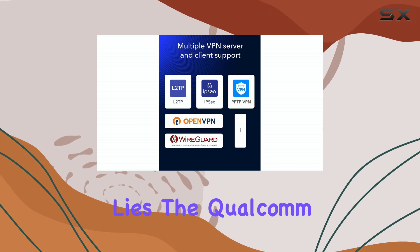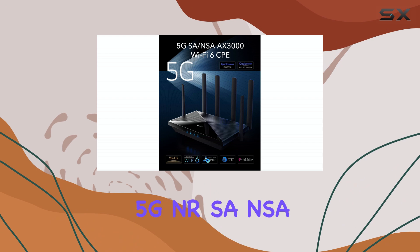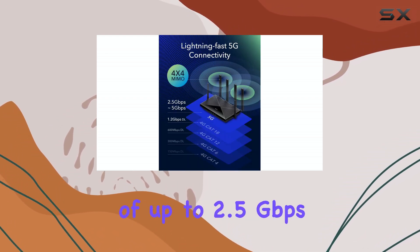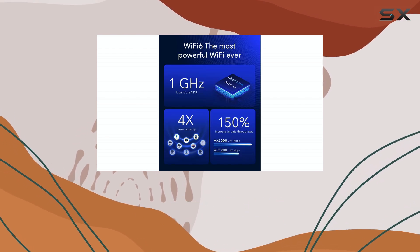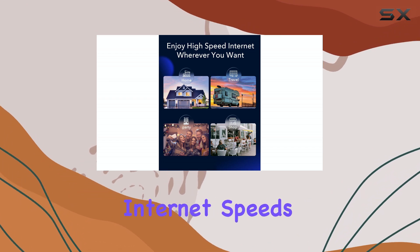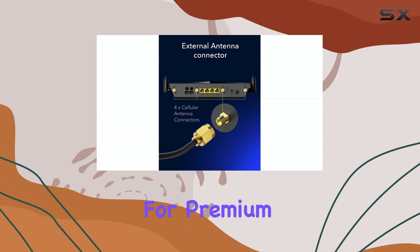At the heart of this router lies the Qualcomm Snapdragon SDX62 5G NR SA/NSA modem, capable of achieving downlink speeds of up to 2.5 gigabits per second on 5G NR and 1 gigabit per second on 4G LTE. This wide spectrum bandwidth ensures rapid internet speeds and reduced network latency, making it ideal for premium and time-sensitive mobile broadband services.